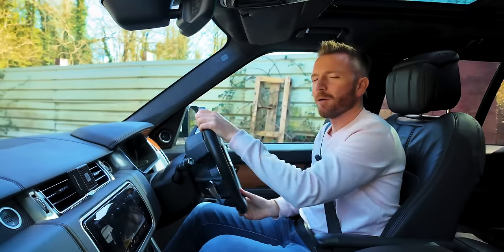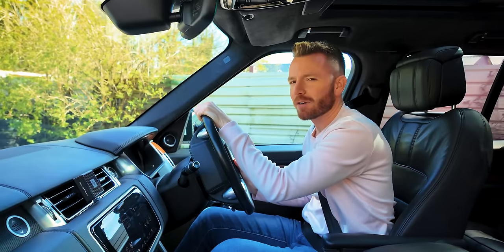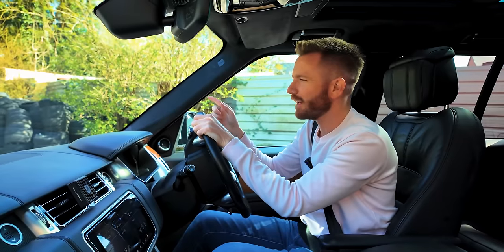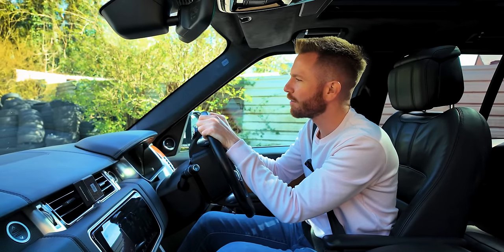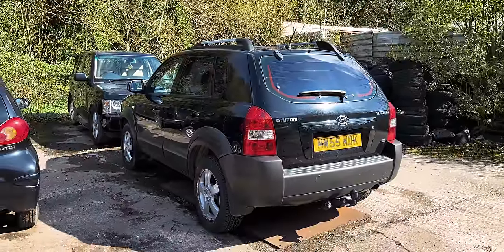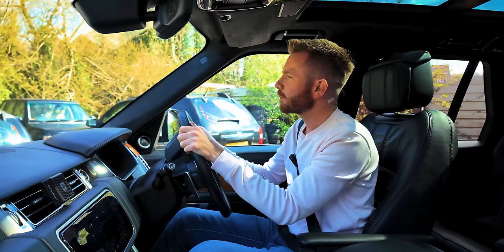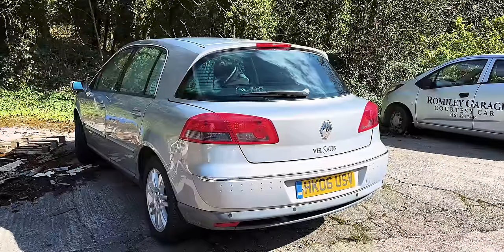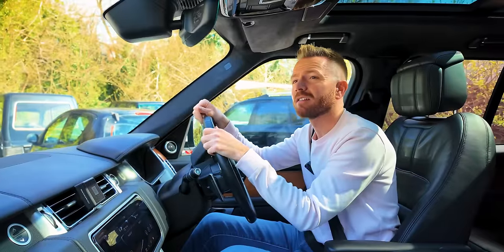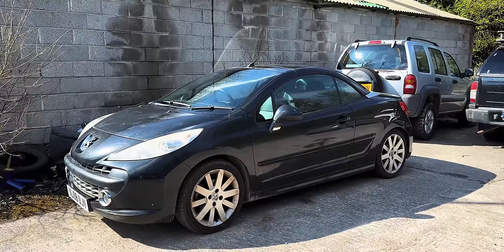We're here - it always makes me laugh coming to this place because it's just littered with my scrap. That's my Hyundai Tucson - it came in part exchange, only done 70k petrol, spent six or seven hundred pounds getting it through a clean MOT. That's my '02 Range Rover, my courtesy car, my Renault Velsatis - nearly done but the clutch collapsed. That's my Navara with no chassis, my Jeep Cherokee with no chassis, and that's the Peugeot - last but not least.